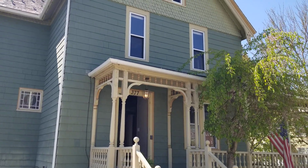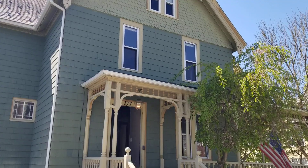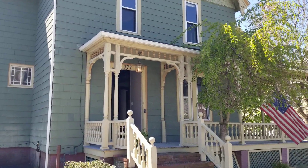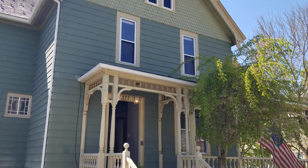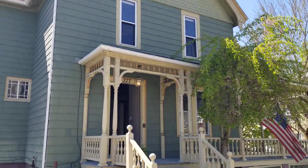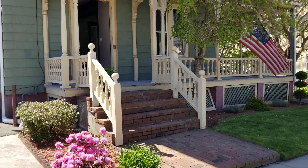Hello everybody, this is Jacob with Nexus. I'm here at 377 Gaskill Street, located in Woonsocket, Rhode Island. A beautiful, stylish colonial home. Four bedroom, one and a half bathroom, renovated and updated. We're going to begin our walkthrough of this home right through the front entryway.